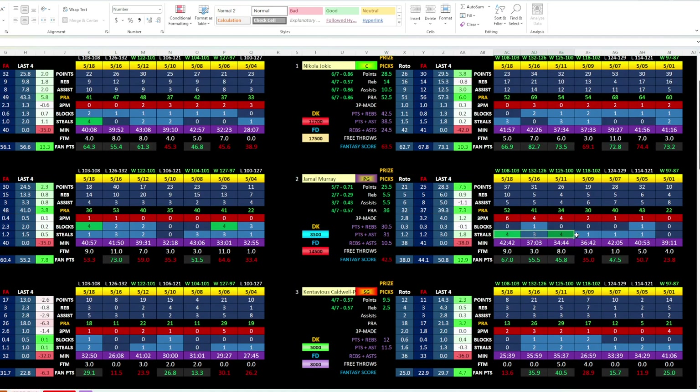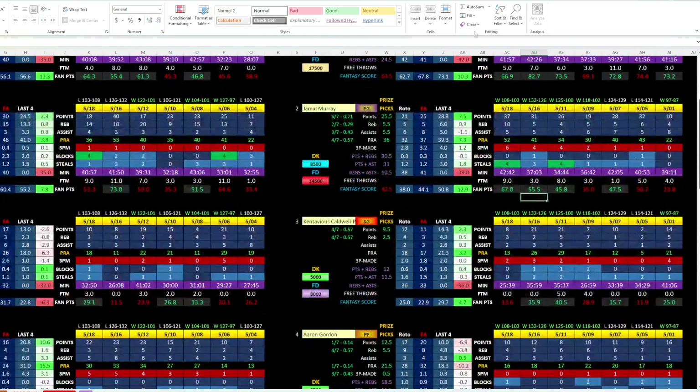If you go after his fantasy score, blocks and steals are key as we said above. Also look at these three-point shots made: four, four, six. There's not a three-point made prop for him yet, but he's been shooting a ton of them.